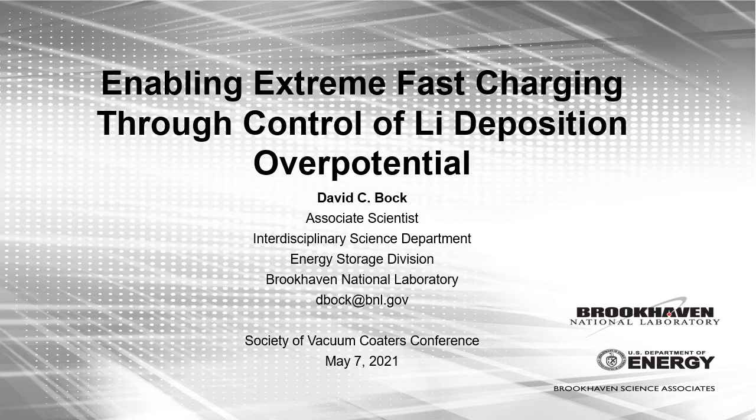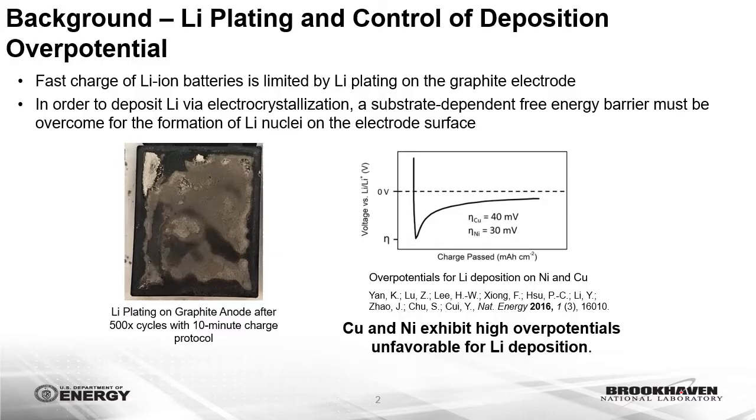Good afternoon. My name is David Bach. I'm an Associate Scientist at Brookhaven National Laboratory. Today my talk is on recent work where we are developing improved anodes for fast charging of lithium-ion batteries through deliberate interface design.